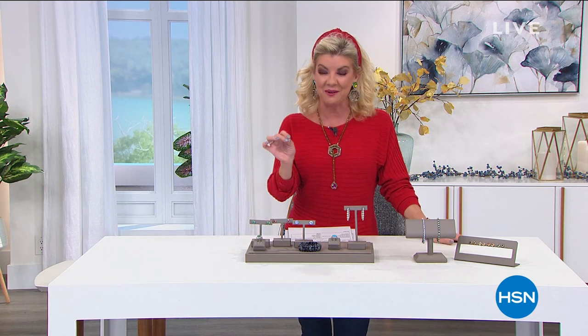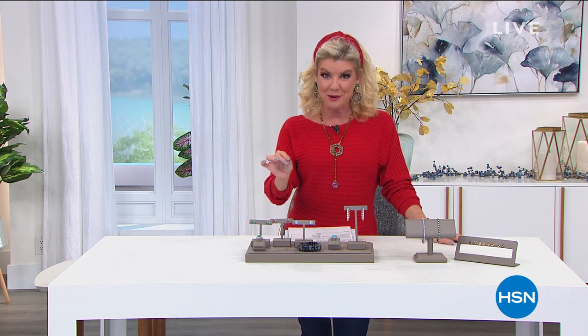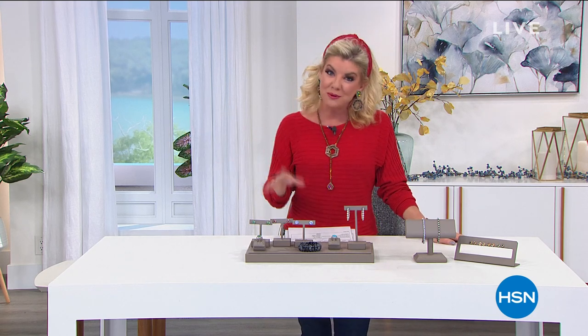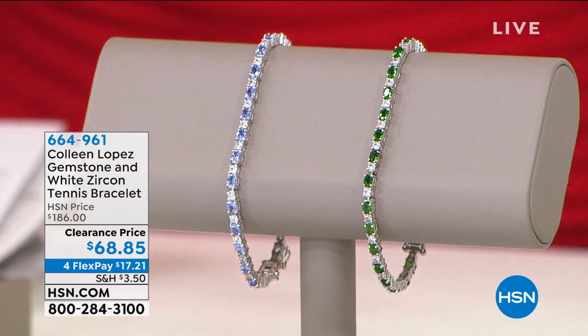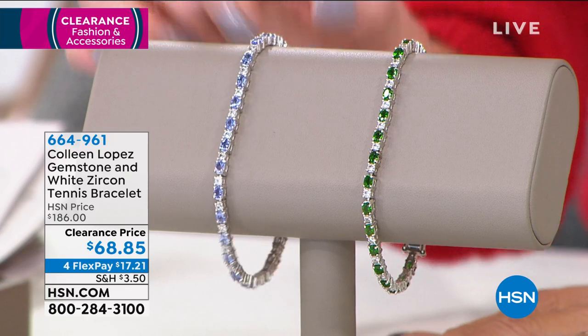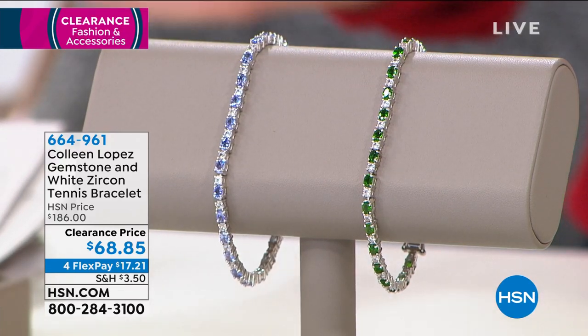Welcome to our annual February clearance sale featuring fashions, accessories, and two hours of beautiful jewelry. This is a sale we do one time a year in February — up to 60% off or more on most items. Our first hour we're talking about Colleen Lopez's collection. We love her style and impeccable taste in jewelry. Here's a little idea of how the show is going to work tonight.